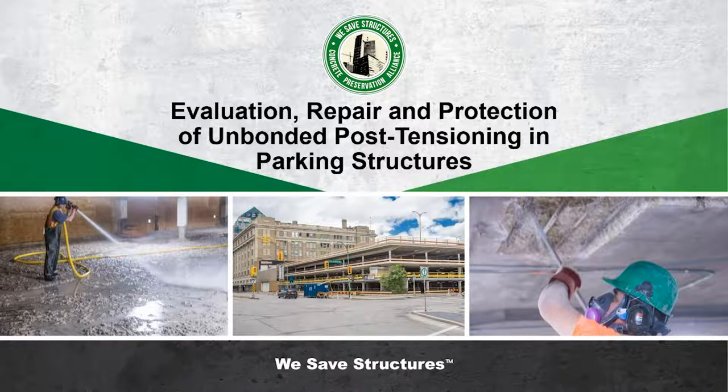I hope the holiday season has 'de-tensioned' you and I hope you're ready for some post-tensioning education here today. That was my post-tensioning joke, hope you liked it. We have a great show here today — Mike Kernan is on deck ready to present about evaluation, repair, and protection of unbonded post-tensioning in parking structures specifically. Without further ado, let's move it forward.